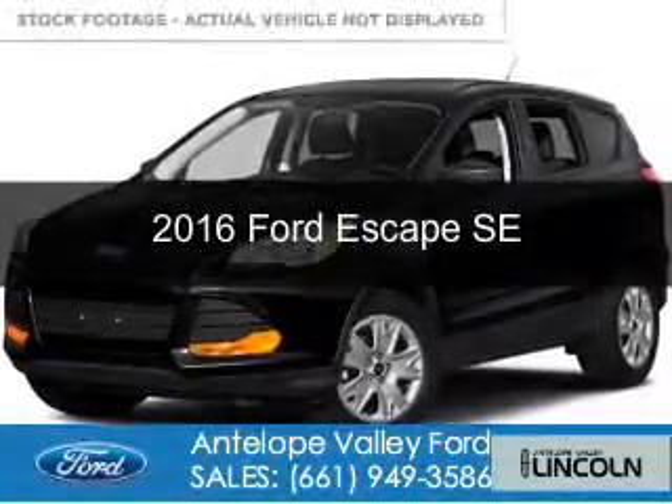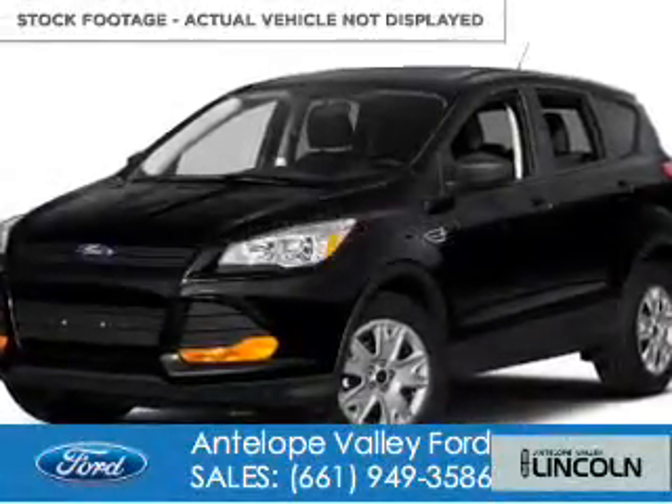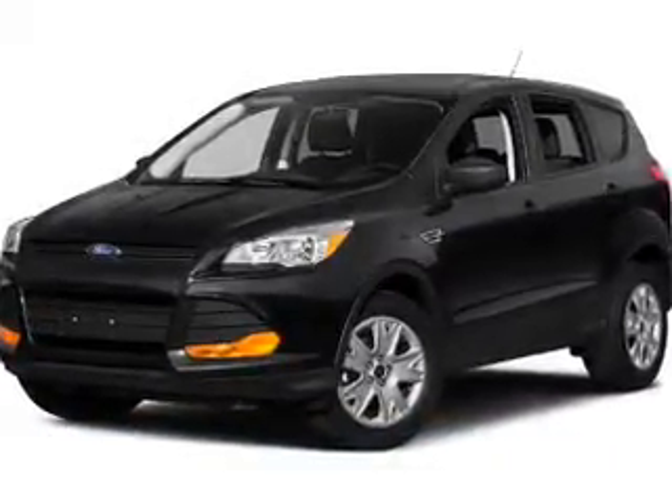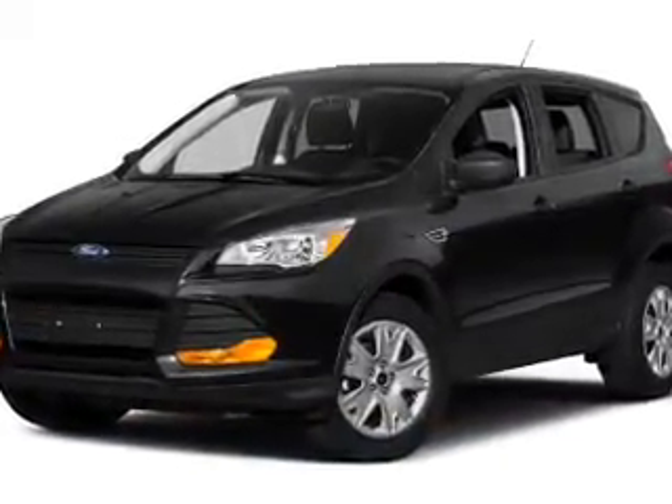This is a new 2016 Ford Escape. It's powered by front-wheel drive, a 2-liter, 4-cylinder engine, and a 6-speed automatic transmission.